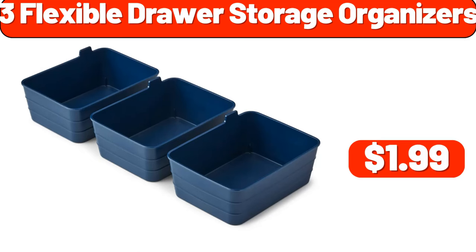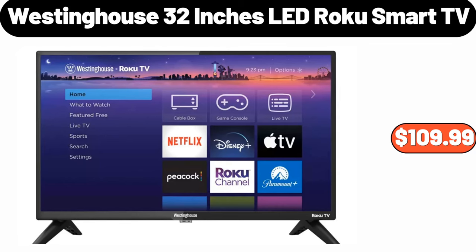Three flexible drawer storage organizers, $1.99. Westinghouse 32-inch LED Roku smart TV, $109.99.